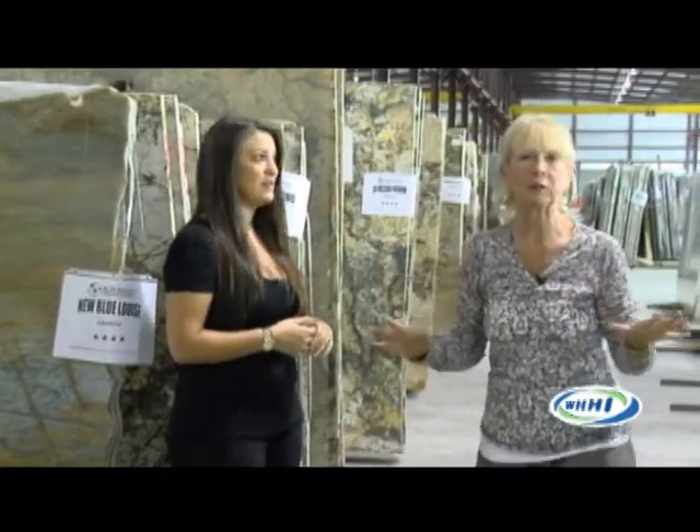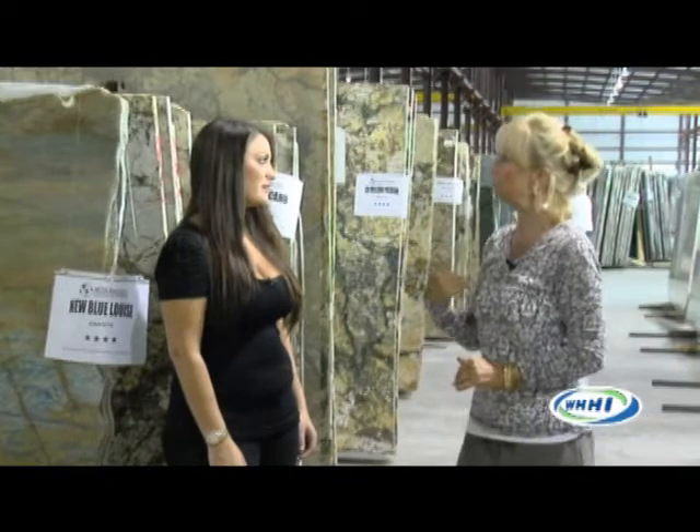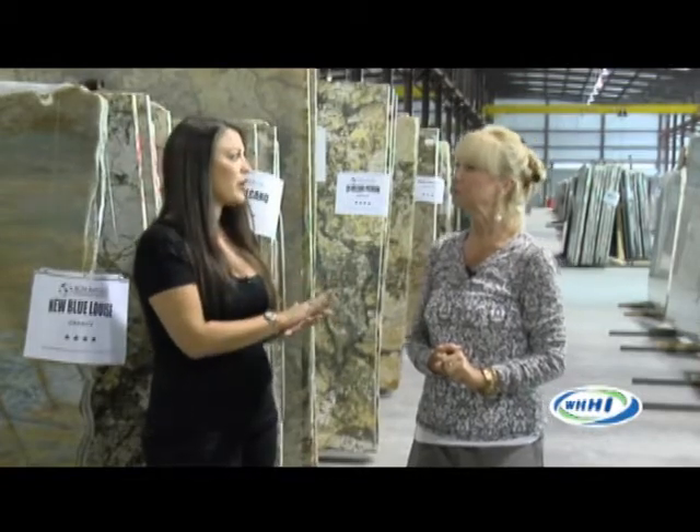What information do you want me to come armed with that will help you make my application correct? We always say, for your help, to bring a cabinet sample. Whether you're doing a remodel or a brand-new kitchen, it doesn't matter — if you're using your existing cabinets, just pull the drawer out. It helps you envision your kitchen better. Anything that helps you visualize your setting will be helpful — a cushion, a curtain, anything you use to decorate your kitchen. Also, if you've got a drawing of your kitchen layout, we'll have an idea of how many slabs, and we can go ahead and tag them with your name.